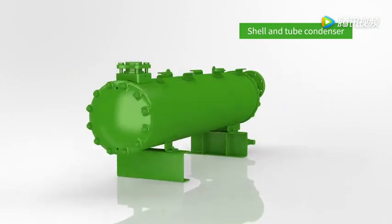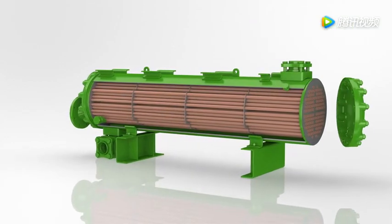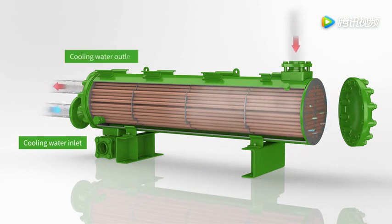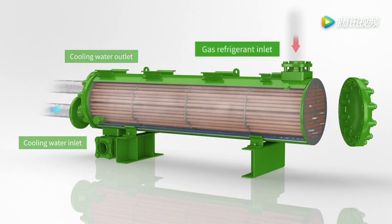Like the compressor, a condenser is an essential component of any refrigeration system. Cooling water flows in the tubes to absorb the condensation heat. A flow of high-pressure, high-temperature gas enters the condenser on the shell side.